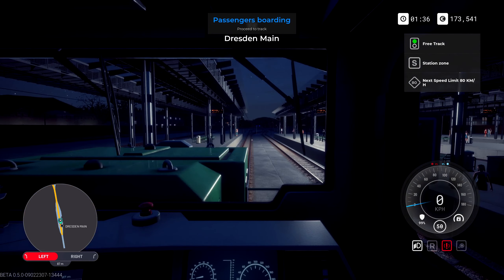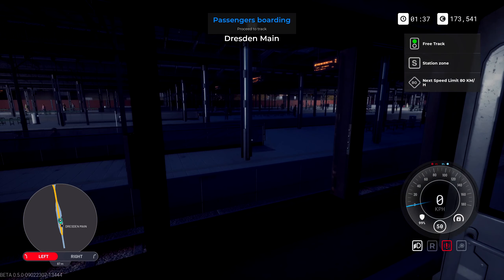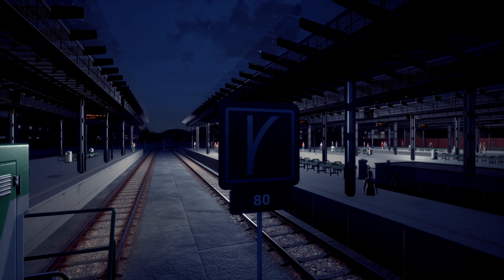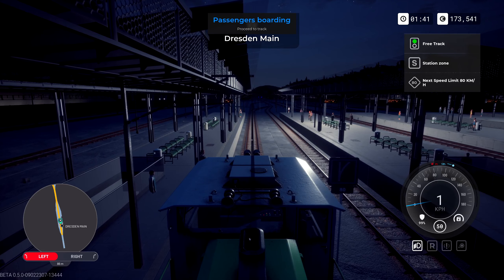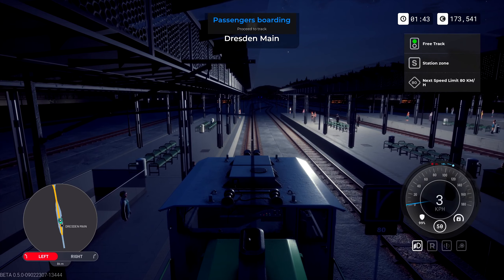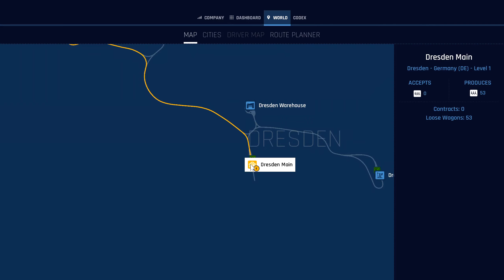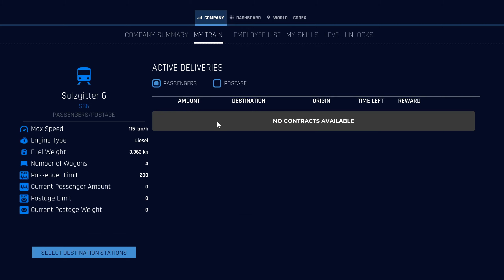Those of you who watch The Colonel will know he had the same issue. So what I'm going to do is leave the station. It highlighted every single track for me to go into. Let's pull up the map for a second — Dresden produces 53 for the company. I want my train, no contract.